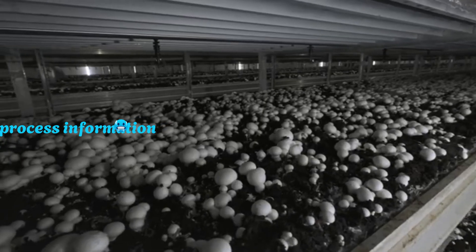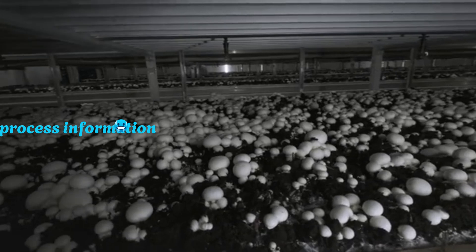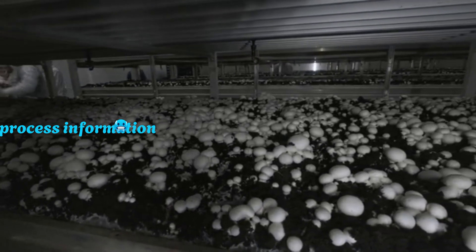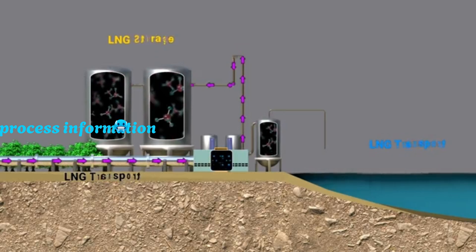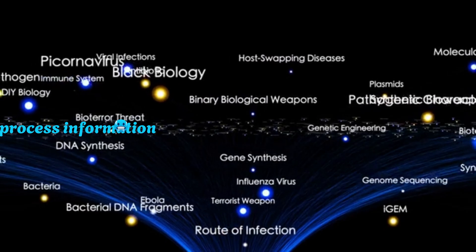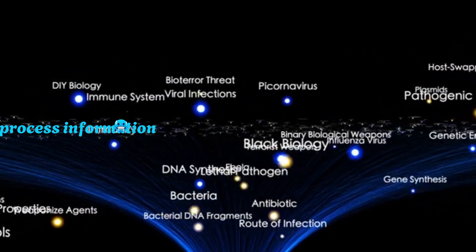Others are exploring genetically engineered fungi that grow with built-in electrical properties, potentially eliminating the need for post-processing or additives. Meanwhile, companies like MycoWorks and EcoVative are already mass-producing fungal materials for packaging, textiles, and construction. The infrastructure for growing fungus at scale is being built, paving the way for energy applications to follow. One speculative but fascinating avenue is fungal biocomputing.